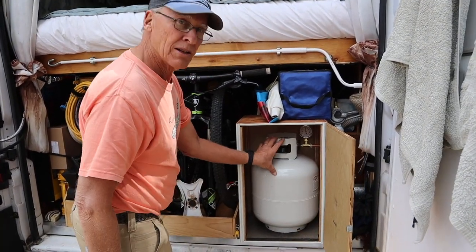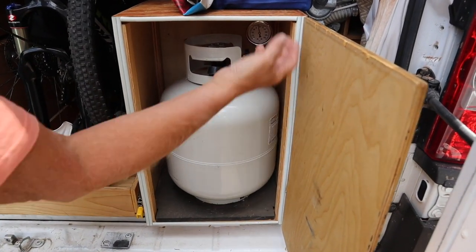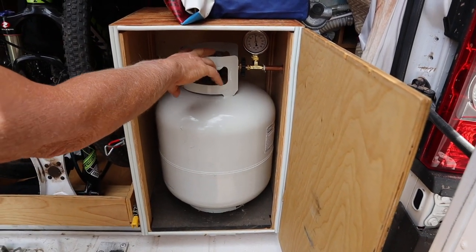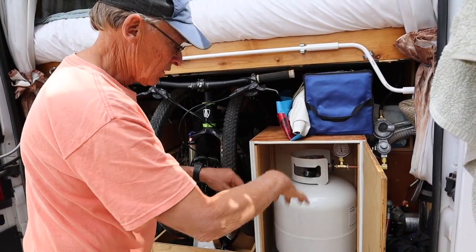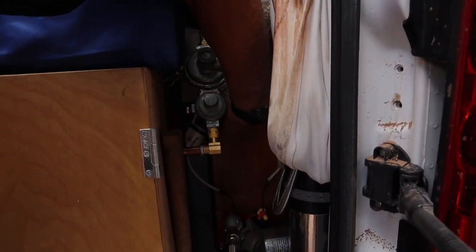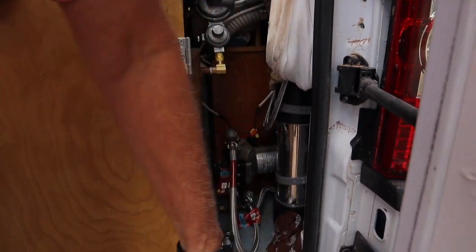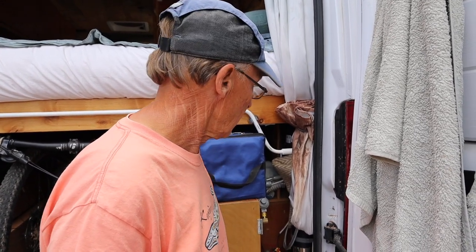Propane is heavier than air, so there's a hole in the bottom that goes out through the bottom of the van to ventilate it. If the pressure relief valve goes off and this compartment fills up with propane, it'll just drain out the bottom. We have a 25-gallon fresh water tank back here, a water pump, and a water filter that filters out chlorine and all kinds of things. The only thing it does not filter out is total dissolved solids, so you don't want to be putting salty water in your tank.